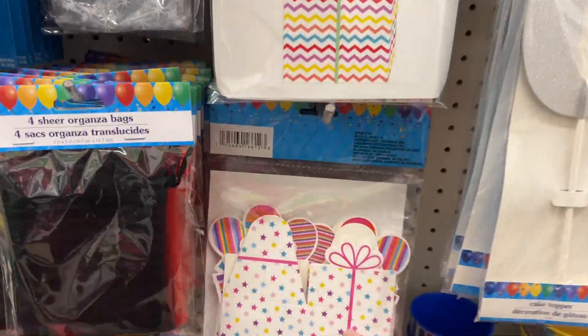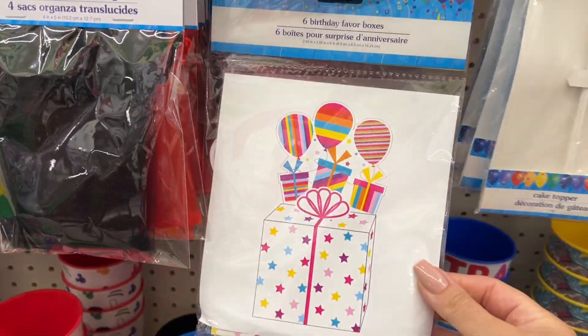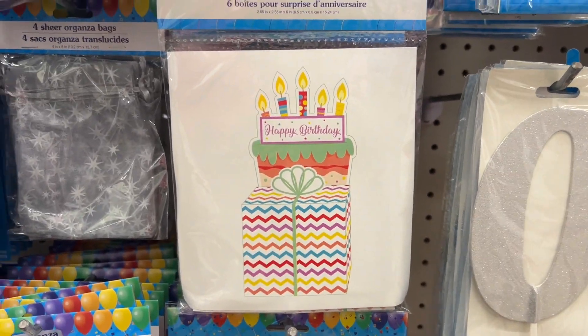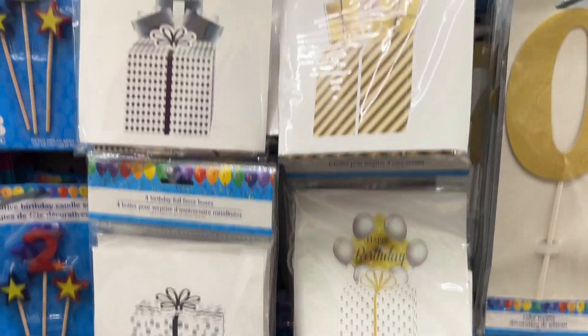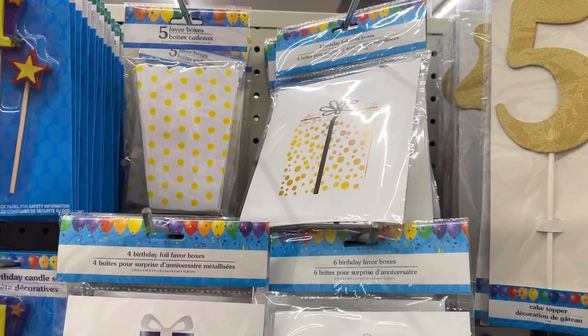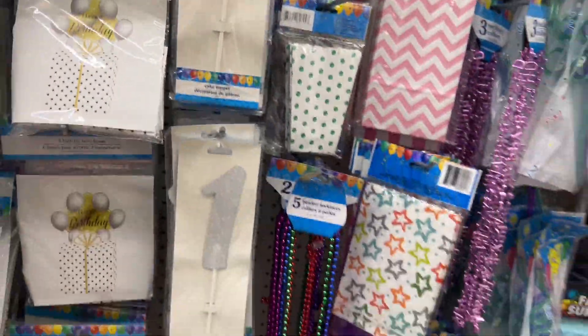I shared these little boxes with you maybe a few weeks ago when I walked through, and I just think they're so cute. Someone asked if I could share them in a little more detail, so here are the varieties — they turn into little boxes you can put a gift card or something small in.